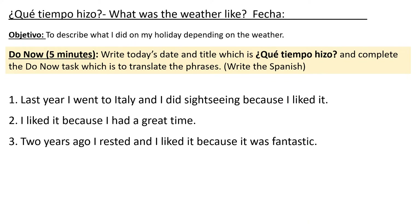So your title today is ¿Qué tiempo hizo? — What was the weather like? And then write down the date for me. Objetivo — this also needs writing down — your objective: to describe what I did on my holiday, depending on the weather. The Do Now activity should take you about five minutes, including writing today's date and title, and completing the Do Now task, which is to translate the phrases. Just write in Spanish — there is no need to write in English because you have this information in your books from last lesson.